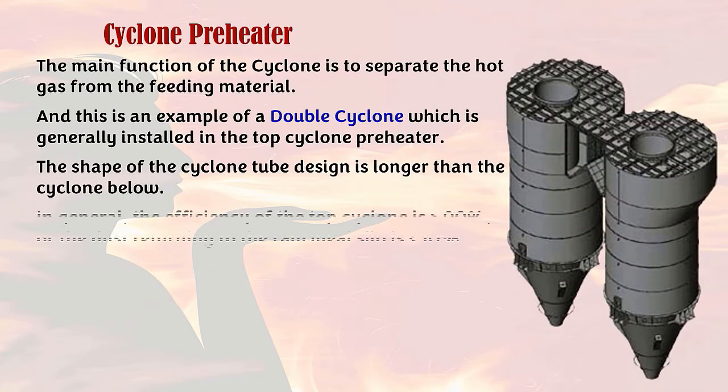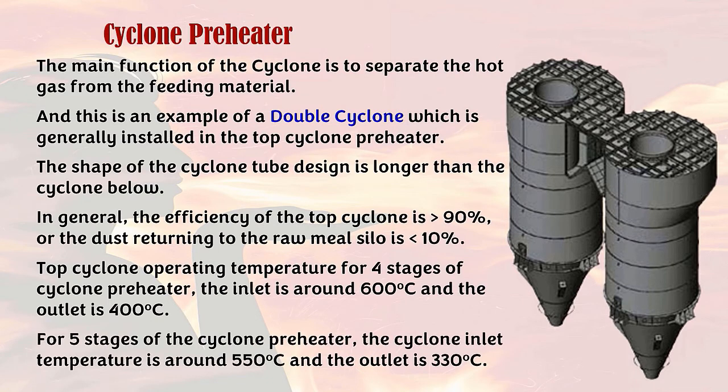Cyclone preheater: the main function of the cyclone is to separate the hot gas from the feeding material. This is an example of a double cyclone, which is generally installed in the top cyclone preheater. The cyclone tube design is longer than the cyclones below. In general, the efficiency of the top cyclone is greater than 90%, meaning dust returning to the raw meal silo is less than 10%. The top cyclone operating temperature for a 4-stage cyclone preheater is around 600°C at inlet and 400°C at outlet.